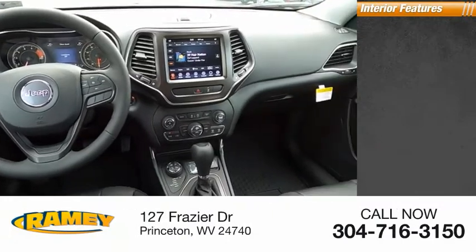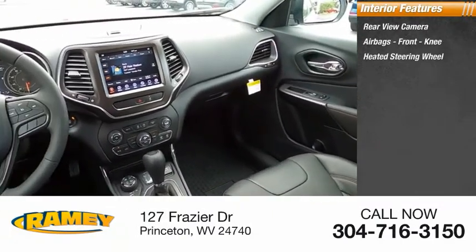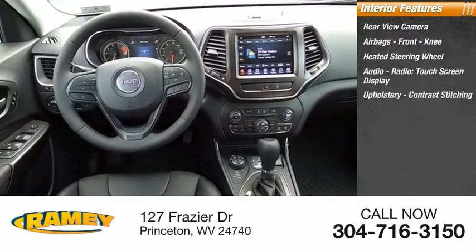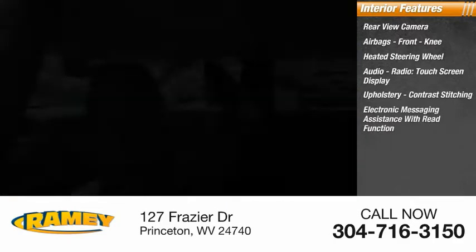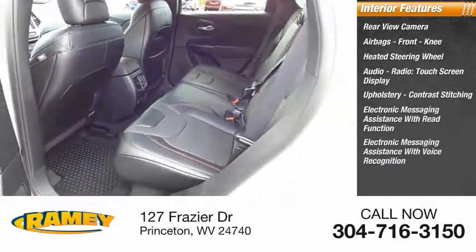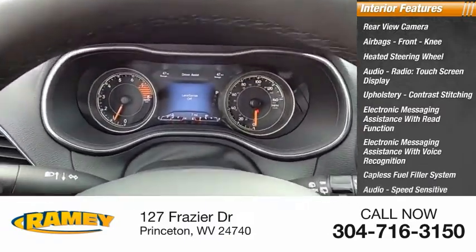Inside you'll find rear view camera, airbags, front knee airbag, heated steering wheel, audio radio, touchscreen display, upholstery with contrast stitching, electronic messaging assistance with read function, electronic messaging assistance with voice recognition, capless fuel filler system, and audio speed sensitive volume control.